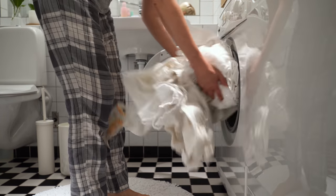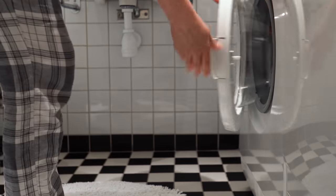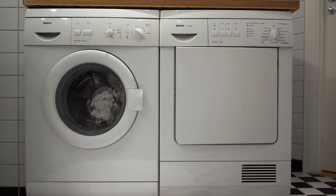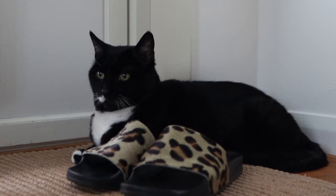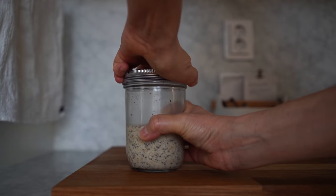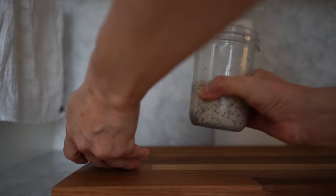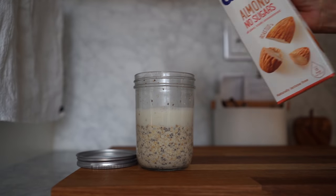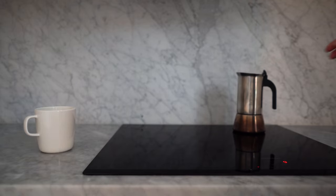I'm kind of off schedule with my regular laundry routine so I put a load of whites on. Then I had breakfast. I've been having overnight oats lately — I find it so convenient to keep a few jars in the fridge. I warm them quickly in the microwave and add some almond milk. And of course, coffee.